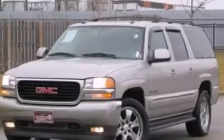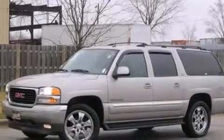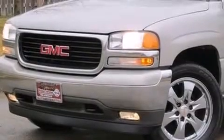This is a 2005 GMC Yukon — for when safety, size, and space are of importance. It features a 5.3-liter, eight-cylinder engine and an automatic transmission.